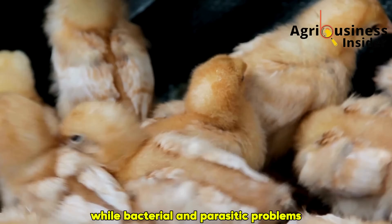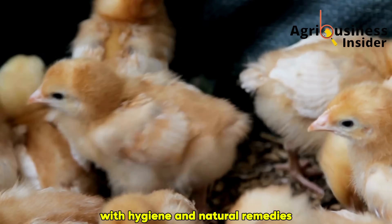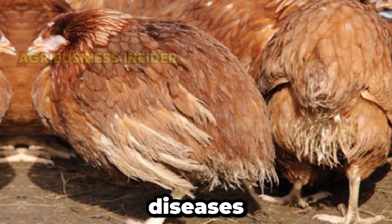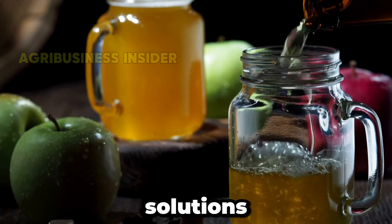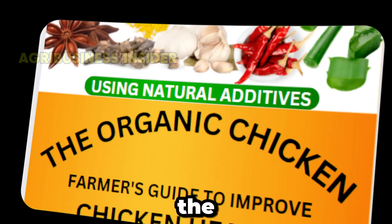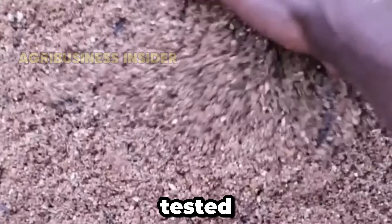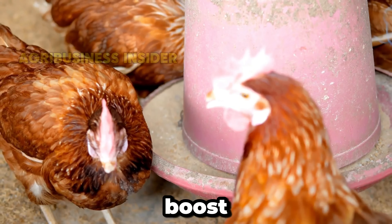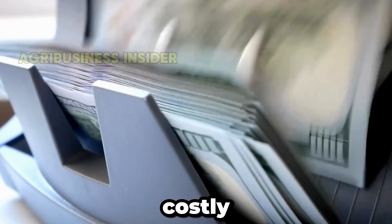While bacterial and parasitic problems like these can often be controlled with hygiene and natural remedies, viral diseases are a whole different battlefield. Are your chickens struggling with diseases, low egg production or slow growth in broilers? Natural solutions work, but finding reliable ones is tough. That's why we created the Organic Poultry eBook with 47-plus proven organic remedies, tested and backed by scientific research, and locally available to keep your birds healthy, boost eggs and speed growth — no more expensive chemicals or costly losses.